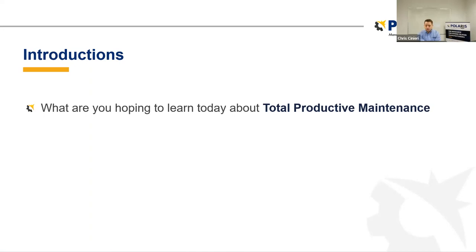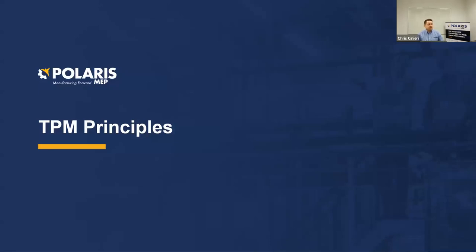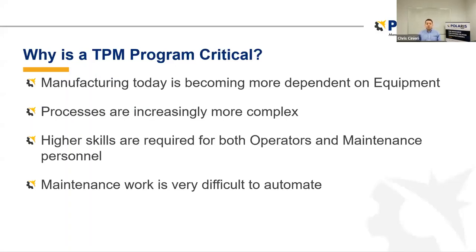We've heard from Michael, who's looking for a refresher — please use the chat and let us know what the rest of you are hoping to learn today. We've got a lot of great information packed into the next hour. I'd like to start by talking about the principles of a total productive maintenance system — and why is this critical? Manufacturing today is becoming more dependent on equipment, and processes are increasingly more complex. Some of you are investing in new technologies such as 3D printing and cobots, which will add complexity and require higher skills.